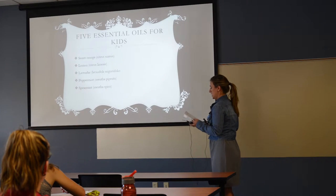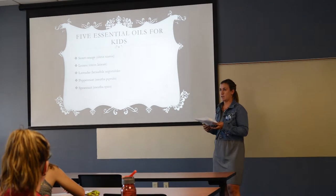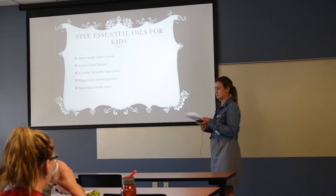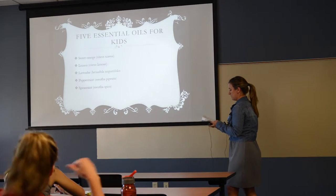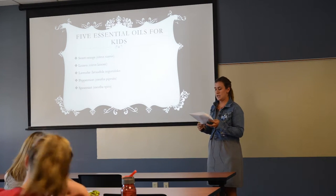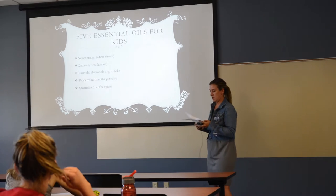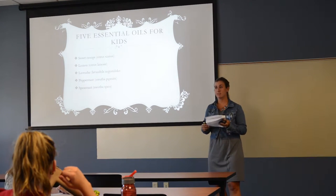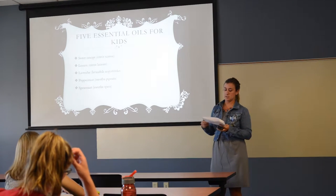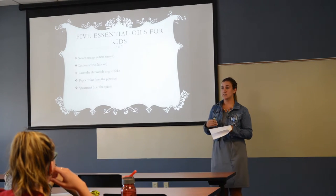Sweet orange is known as the child's remedy because in France it covers a broad spectrum and is very gentle-smelling. It covers digestive complaints and anxiety, is good for skin care, and is a good essential oil to start kids with. Lemon is antimicrobial — which is why it's in a lot of cleaners — uplifting, and counteracts drowsiness. However, lemon is phototoxic: if applied to skin, it can increase the risk of sunburn. It's also good for nausea.